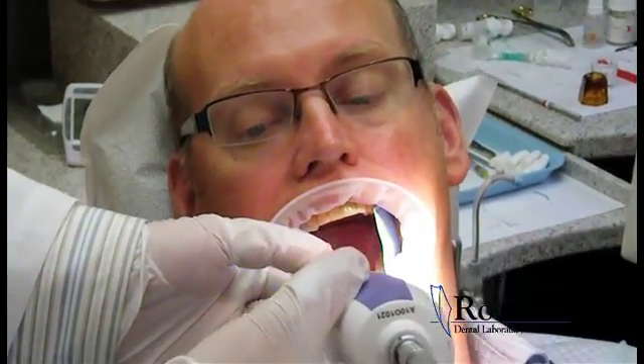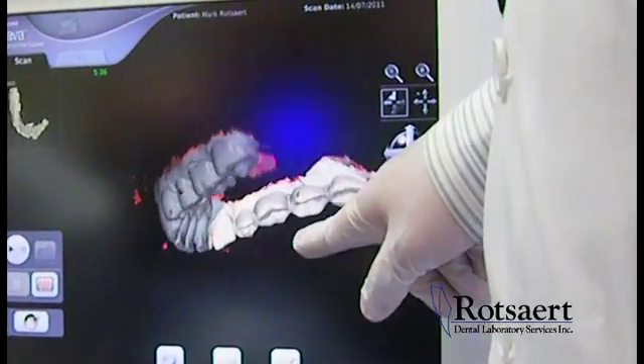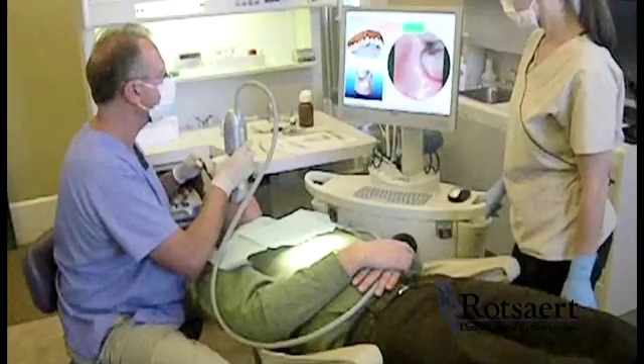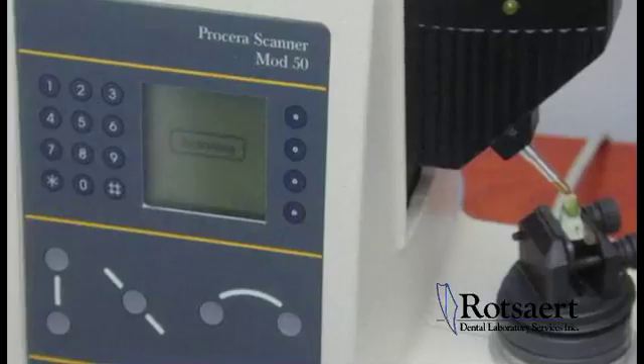The race was now on to develop chair-side cameras to digitally fabricate crowns. It was in the early 1990s that digital dentistry really took off with chair-side scanners and the introduction of the Procera system.